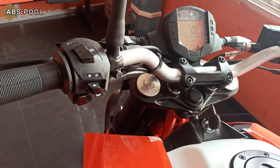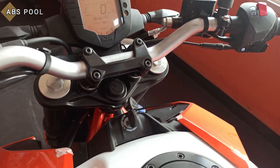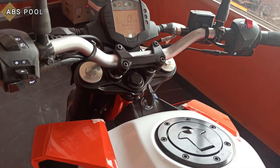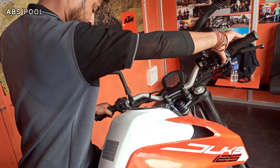Switch quality is also great, and the backlit switches will definitely give a good look when riding at night. Now let us hear the exhaust.